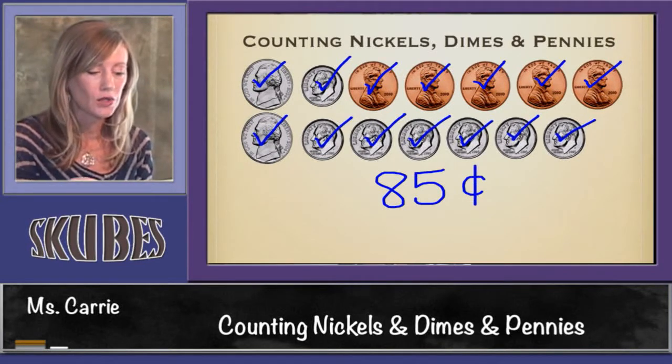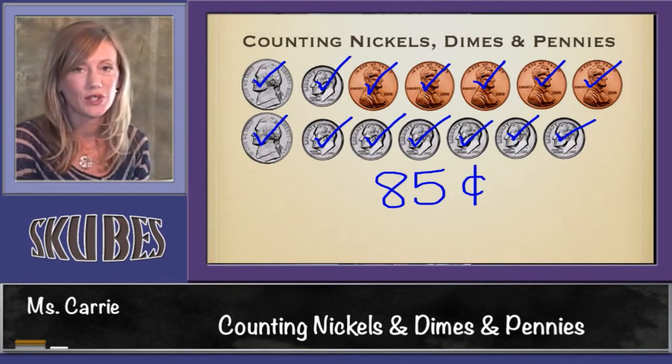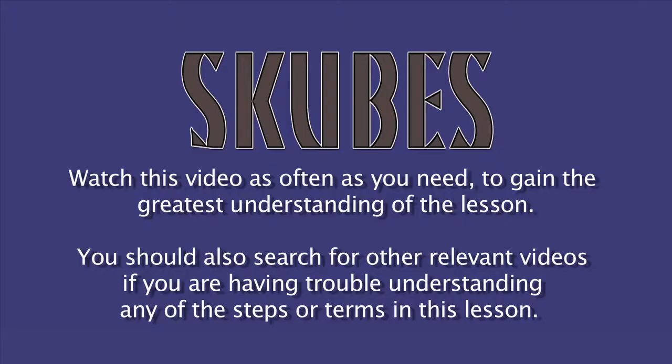That concludes our lesson today on counting nickels, dimes, and pennies. Thank you, everyone.